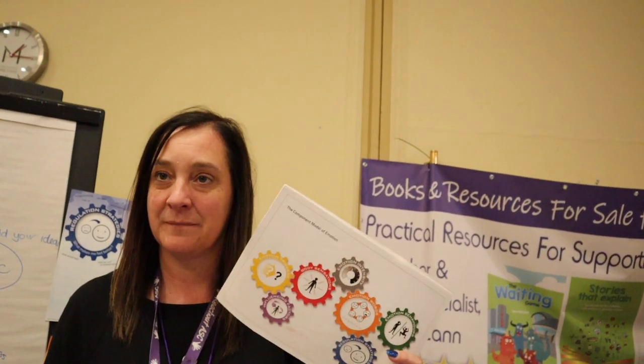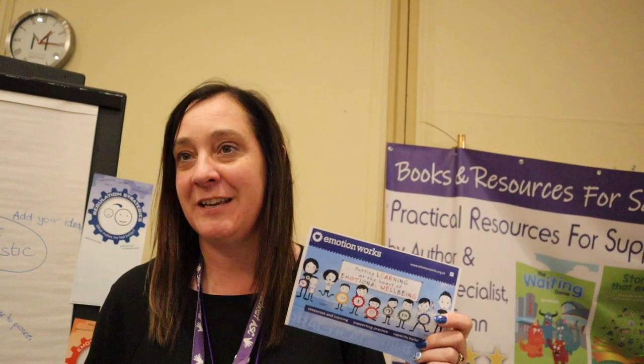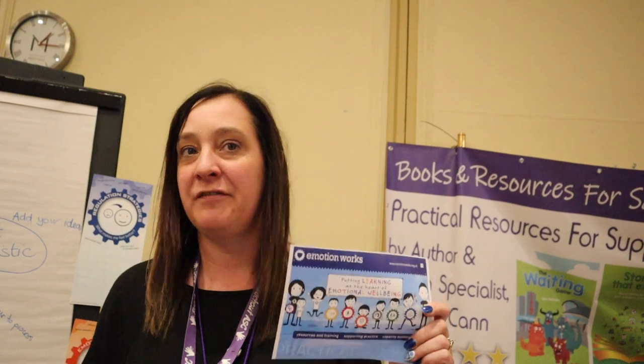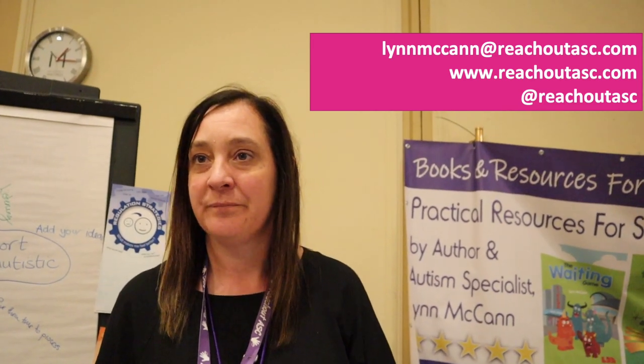So how do people find out more if they're interested? They need to go online and look at emotionworks.org.uk — there's loads of information on their website and they also have a Facebook page. Or just email me at reachoutasc.com and we'll send them information as well.